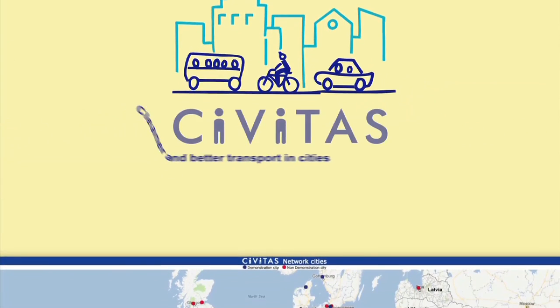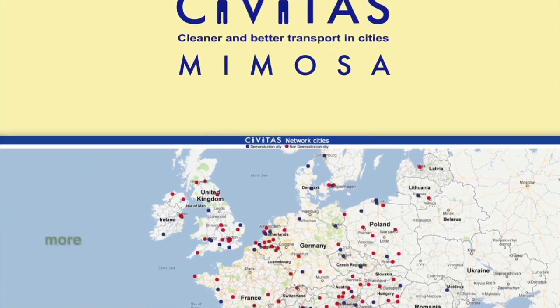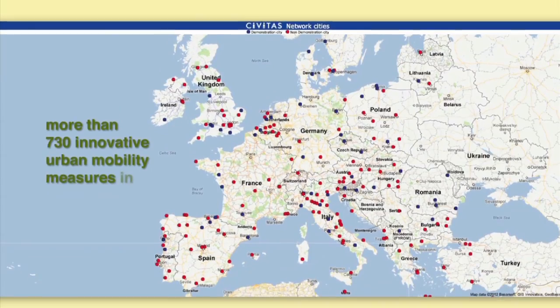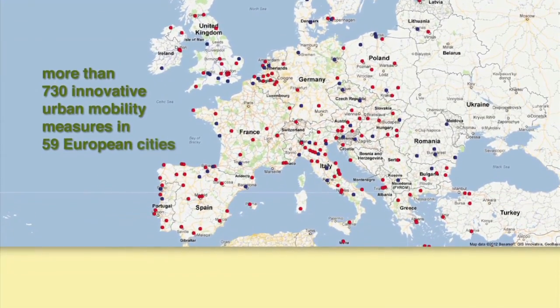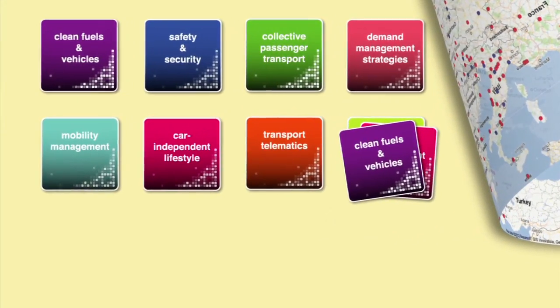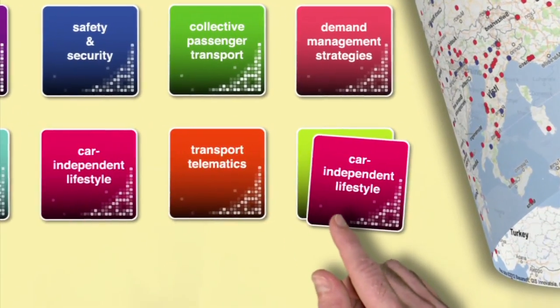For almost 10 years now, the Civitas Initiative has supported the implementation of more than 730 innovative urban mobility measures in 59 European cities. These 730 individual measures relate to the Civitas thematic groups. This video highlights urban freight measures.